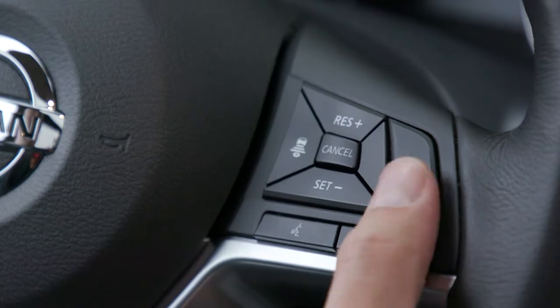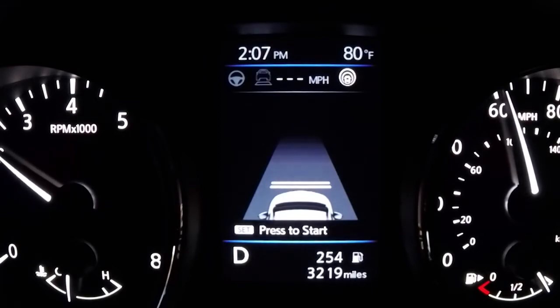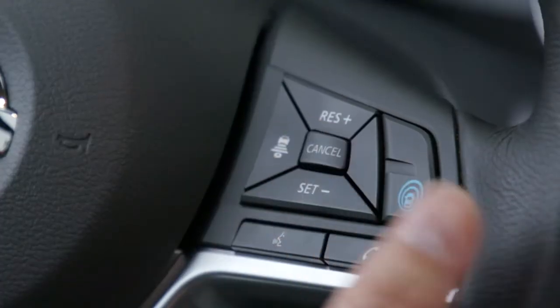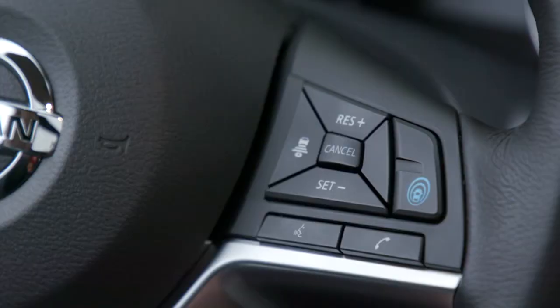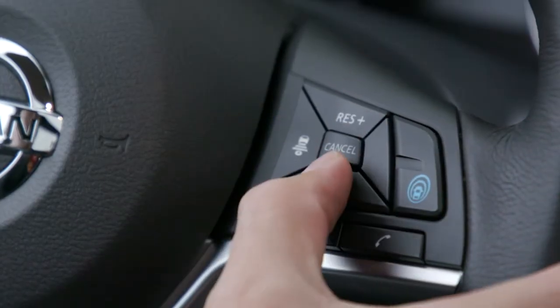How do I turn it on? Have you ever used cruise control before? It's just like that. Start by hitting the big blue button — that turns the system on. Then once you're in your lane, going at the speed you desire, you hit set. Resume increases your speed, and set decreases your speed.